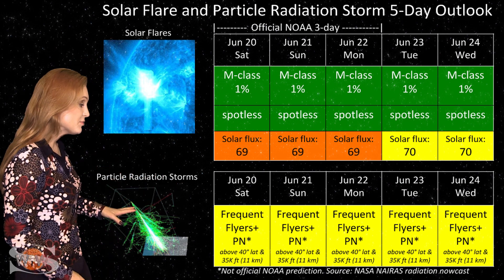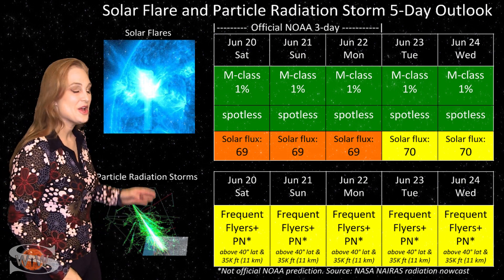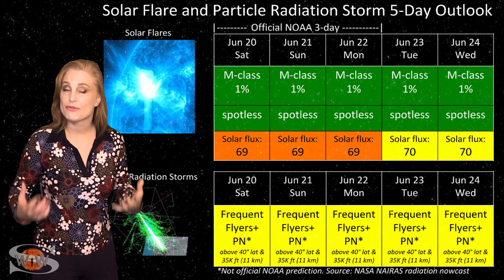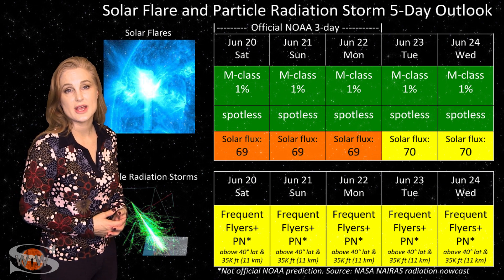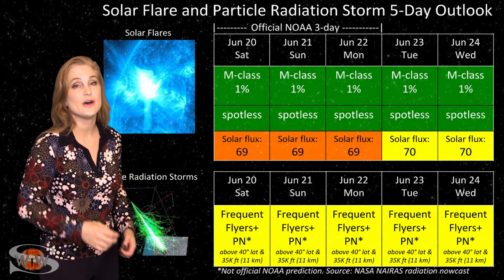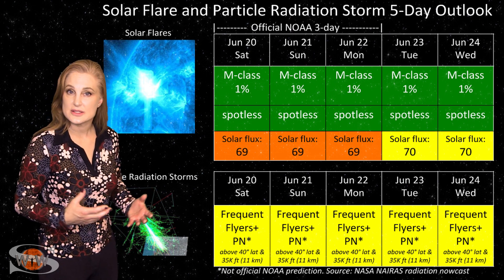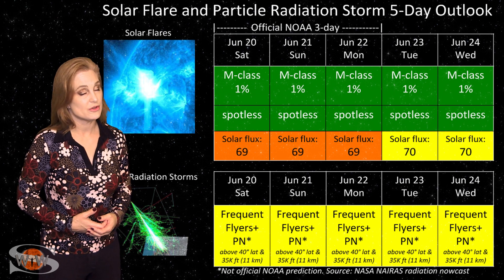Because we're still pretty much in solar minimum and solar cycle 25 hasn't started that much yet, we are still getting a higher flux of cosmic rays than we normally would have. So you frequent flyers — and this does include aircrew who fly over 800 hours annually and fly at high latitudes and high altitudes — you are in the moderate range for radiation dose. This also includes prenatal passengers, so please take this into consideration in your flight plans.